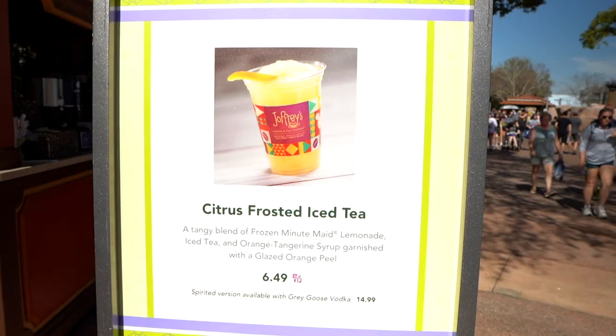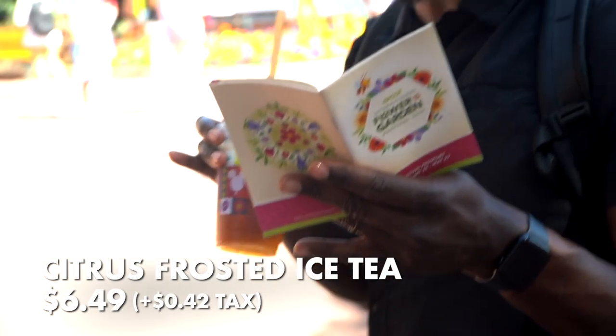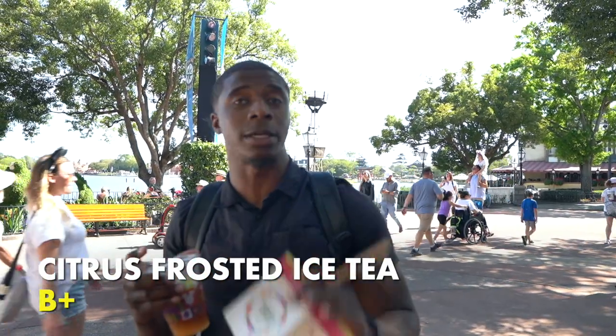We've got a citrus frosted iced tea at Joffrey's Coffee and Tea Company for $6.49. This is a tangy blend of frozen lemonade, Minute Maid lemonade, iced tea, and orange tangerine syrup, garnished with an orange glazed peel — the non-alcoholic version. It's got a good sweetness level, I like the citrus in there, the orange comes out really nicely with the tea. It's cool, refreshing, and really nice with a good flavor profile. However, $6.49 for iced tea is a little too rich for my blood. Because of the price I have to go a little lower — B plus if the price was right, but as it is right now it's a B.